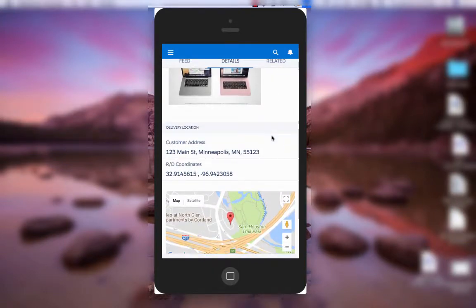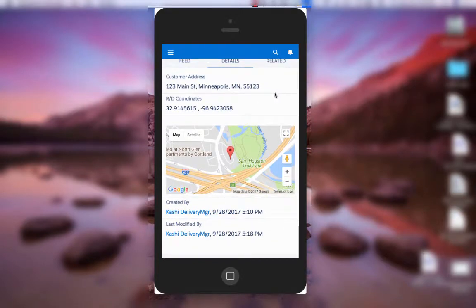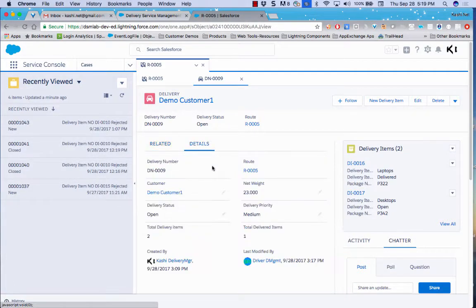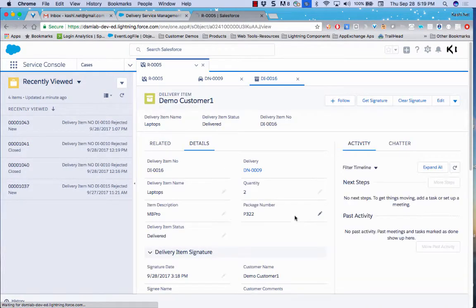The system has captured the signature, the customer's name, comments, and all details. It also automatically captures geolocation and marks the GPS coordinates on a map where the item was delivered, confirming it matches the address. Going back to the admin view, you can see Delivery Number 9 for Demo Customer — the laptop has been delivered, with the signature and map all visible.